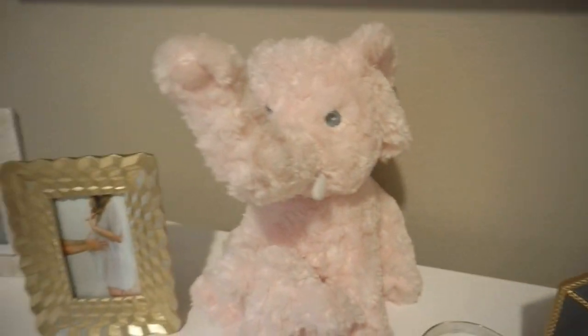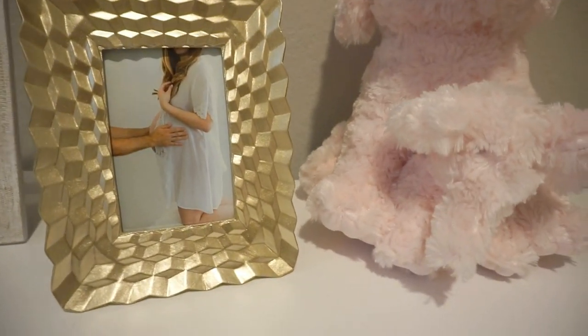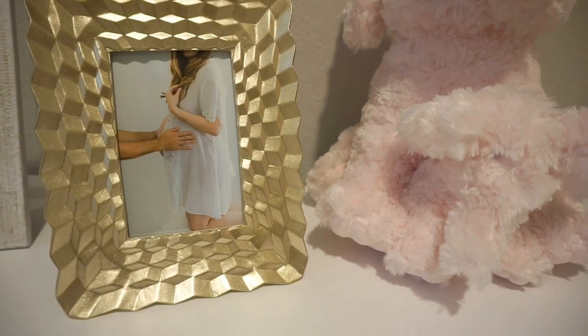This elephant was at her gender reveal party. And then this was one of the photos from our maternity session.